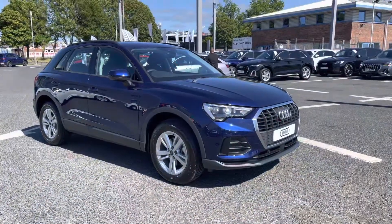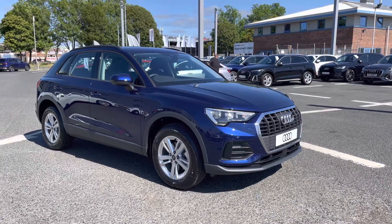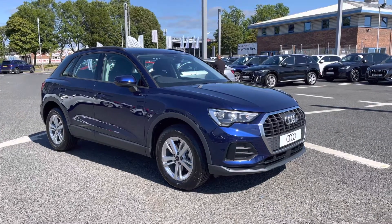If you'd like any more information regarding this brand new Audi Q3 Technic, or for a personalised finance quote, please give us a call on 01228 371 516. Thank you.